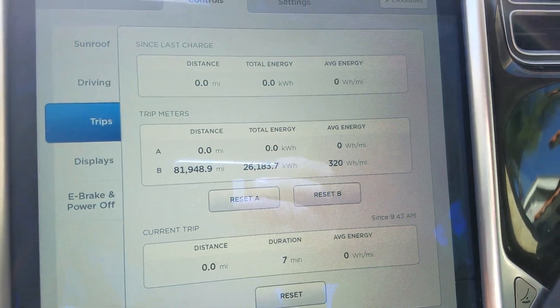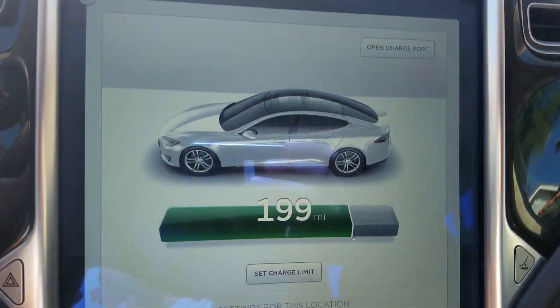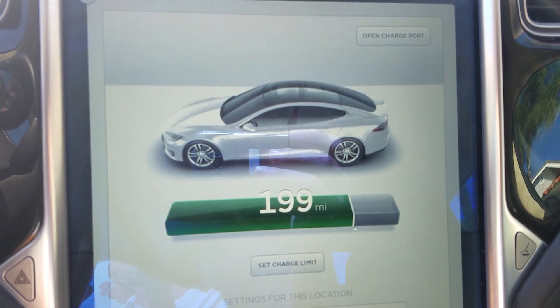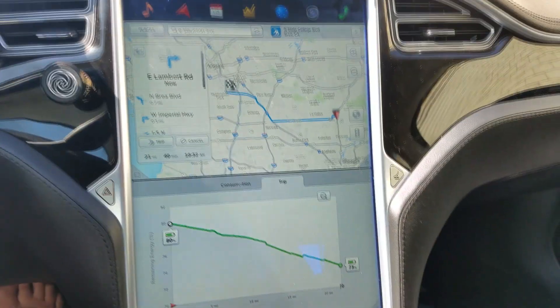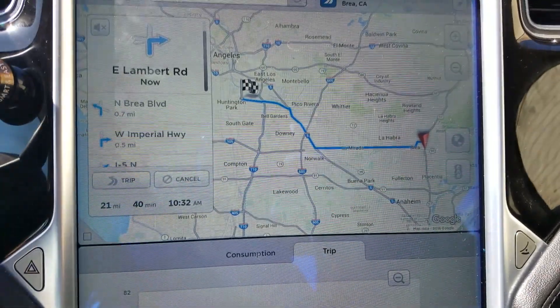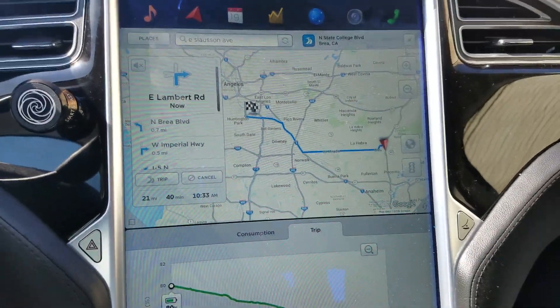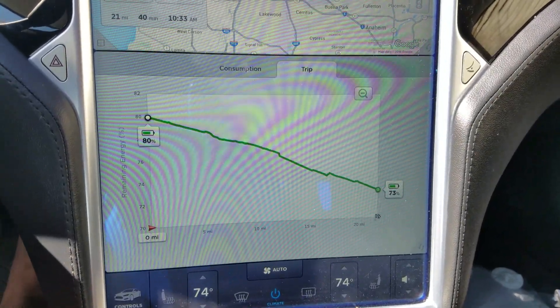I set my trip A to zero. The battery shows 199 miles. Let's see how it goes. The first interesting thing: I put it into the navigation system and it says 21 miles, 40 minutes, going mostly on surface streets. And it says we're going to arrive at 73% battery.